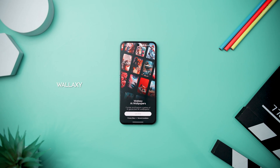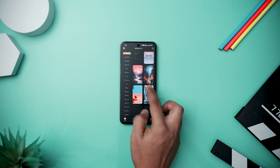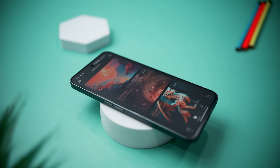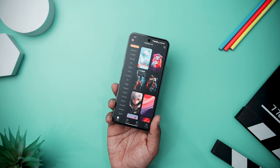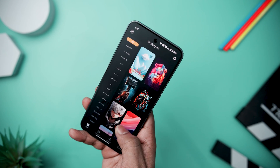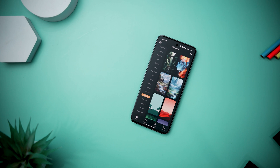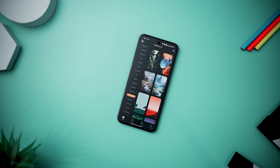Step up your device's visual game with Wall-axi AI Wallpapers, the go-to choice for those looking to add a personalized touch to their Android screens. The app redefines wallpaper curation, offering an extensive array of exclusive and high-quality backgrounds generated by cutting-edge artificial intelligence and fine-tuned by skilled designers for pixel-perfect precision. With the addition of two to four free wallpapers daily and weekly, Wall-axi guarantees a steady stream of fresh and captivating options. The random option adds an element of surprise, unveiling unexpected artworks that may become instant favorites.